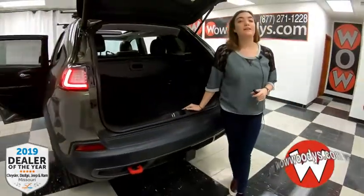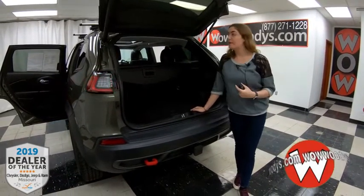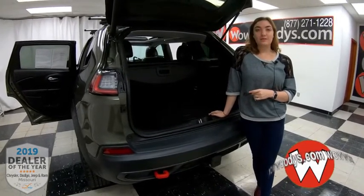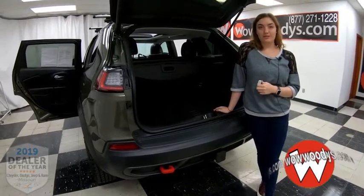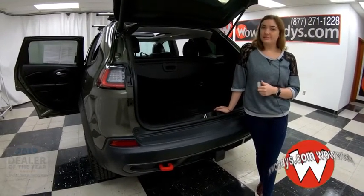Overall, this is just ready to hit the trails — it is the Trailhawk package. You have those amazing safety features as well as heated cooled seats and that sunroof. If you want to see this Jeep Cherokee or any of our other SUVs, visit our website wowwoodies.com or come see our 15-acre mega lot. I'm Alana — until next time, wow.